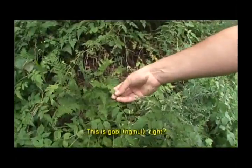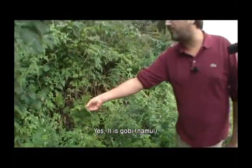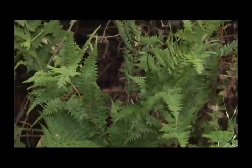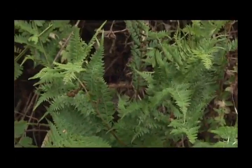This is a gobi — that's eagle fern. Fern that we eat at the beginning of the spring. We harvest it, we dry it, and after we can boil it and sauté. It's absolutely delicious.